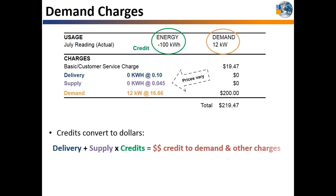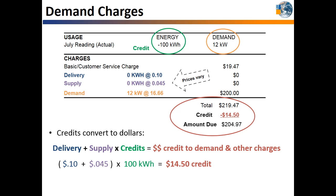The calculation is done by adding up the delivery and supply price per kilowatt hour rates and multiplying by the number of excess credits. In this example, it will be $0.145 multiplied by 100 kilowatt hour credits to equal $14.50. That $14.50 is subtracted from the amount due. The price per kilowatt hour rates vary greatly between different tariffs and utilities — $0.145 is used to show the calculation, so please refer to your electric bill to determine your actual rates.